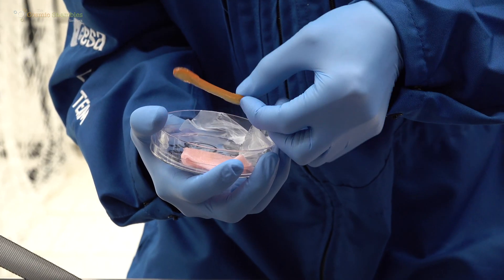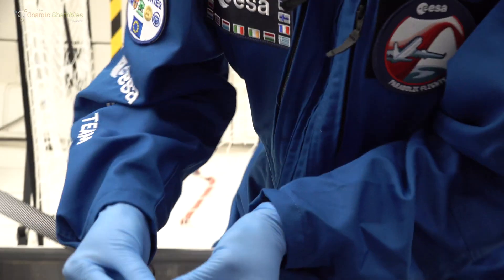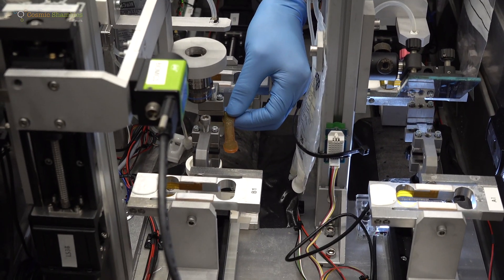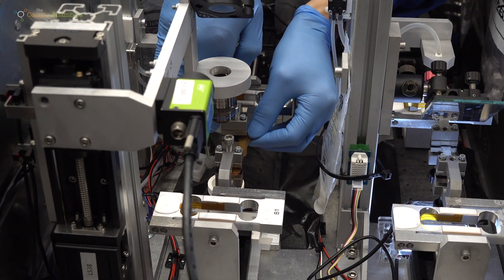So these would be effectively plasters, like you'd put over a wound, but they've got cells on them to help your skin heal? Yeah, for the moment we are using fibroblasts, essentially for reasons of biosafety on board the plane. In the final configuration of the apparatus we are thinking about, we will be using stem cells instead of fibroblasts, as they are more prone to be used for healing tissues.